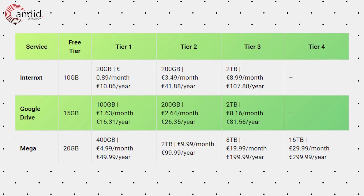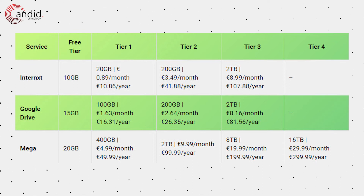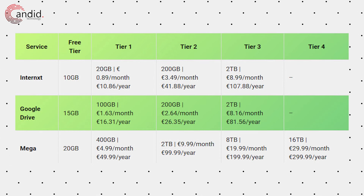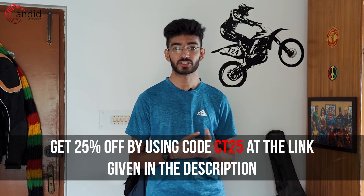The pricing for the three services is a bit different. All three offer storage in different tiers and capacities. While Google and Internex are similar in terms of prices and offerings, Mega has a huge difference in both price and capacity. Overall, if Internex's storage tiers and pricing fit your budget, it's actually a really good deal — a no-nonsense storage solution where you can dump your files online, share them, and forget about them when you don't need to. If you like Internex, you can get 25% off all annual plans using the code CD25 at the link given in the description below.